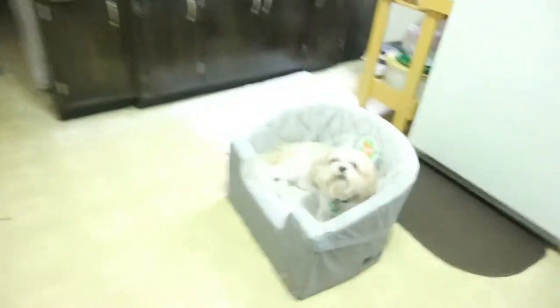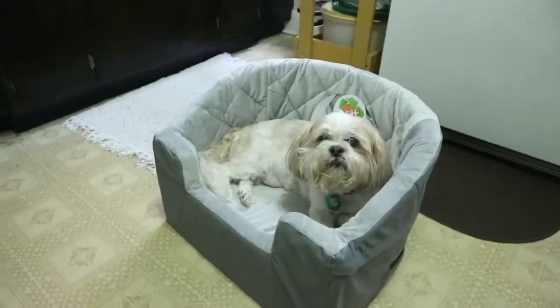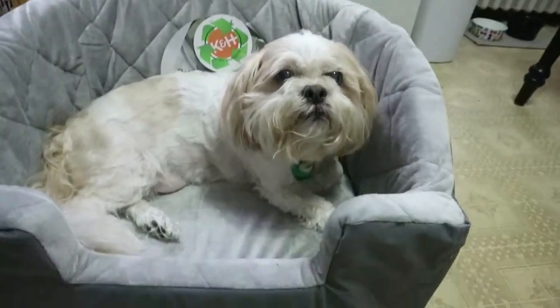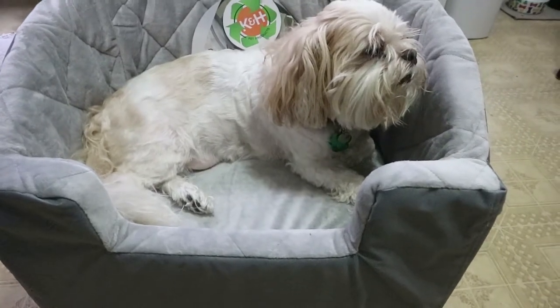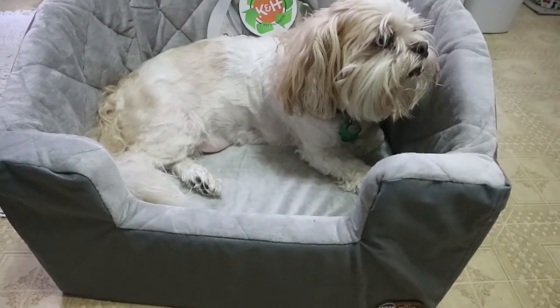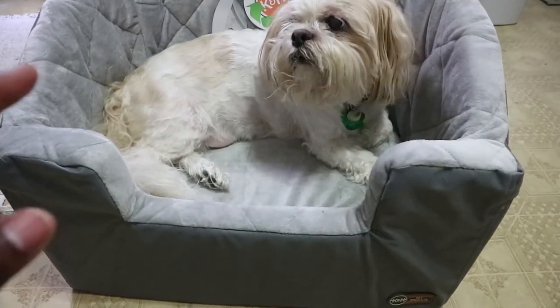Let me show you — my dog is sitting in it right now and he has not moved since I introduced him to it. He actually loves this thing. So I know it's pet approved.